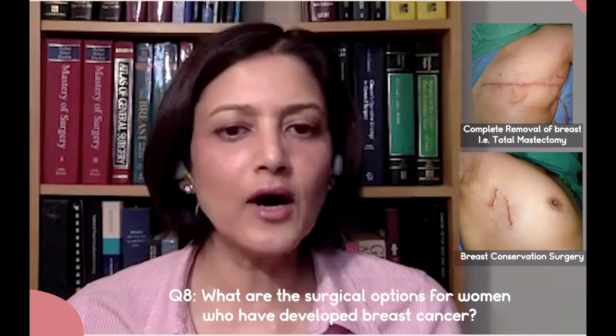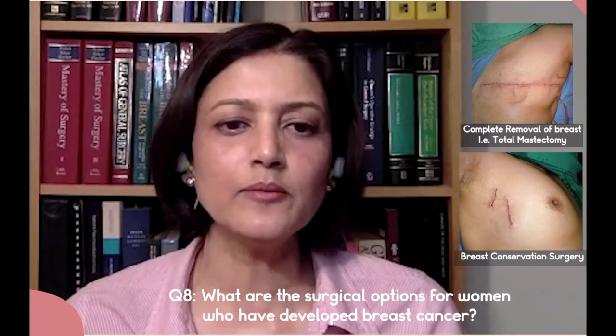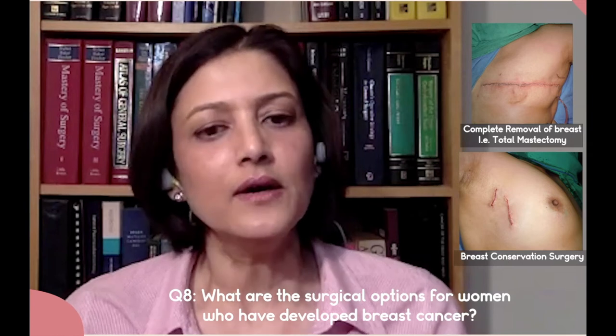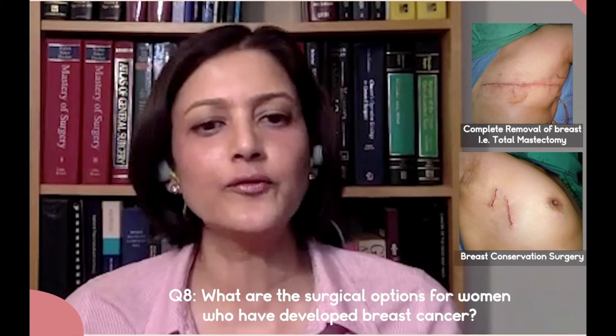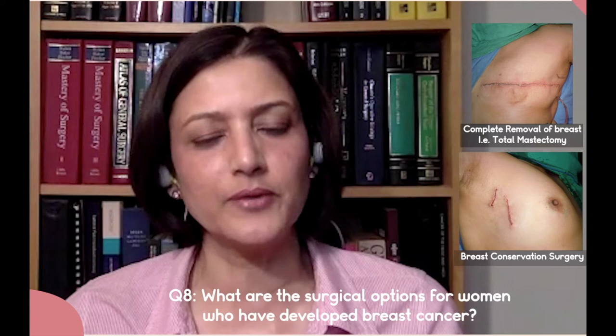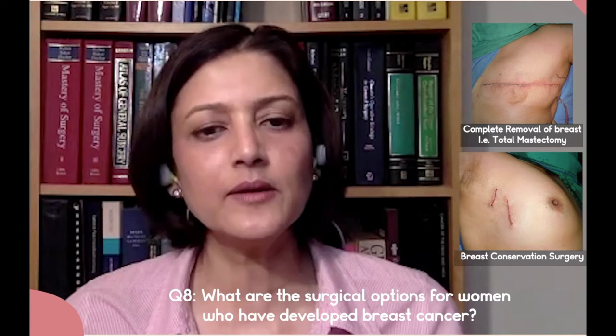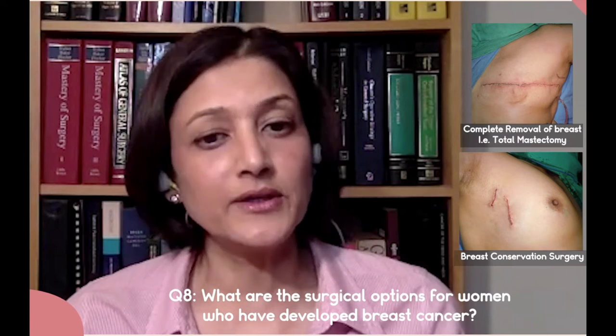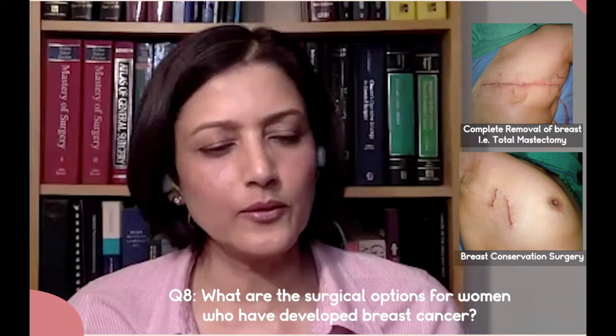So it avoids all the morbidity of doing a complete lymph node dissection and it preserves the woman's breast. It's a far more satisfying and gratifying outcome, and most of these women are far more satisfied with the quality of their life a few years out from the treatment of breast cancer. Breast conservation surgery is usually the surgical procedure of choice, particularly in women in the west.